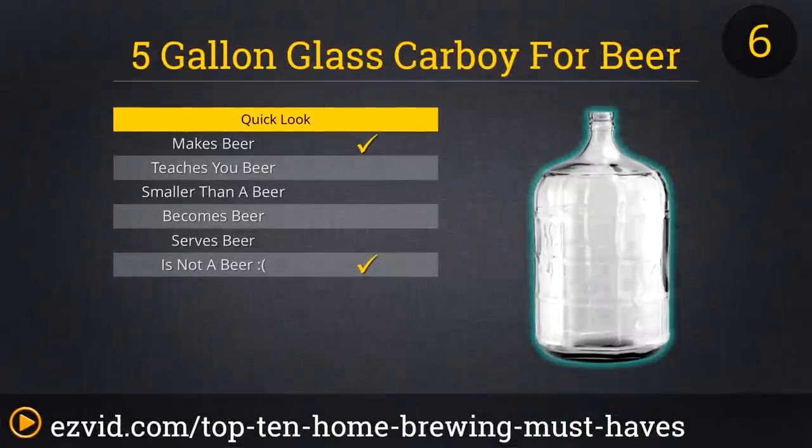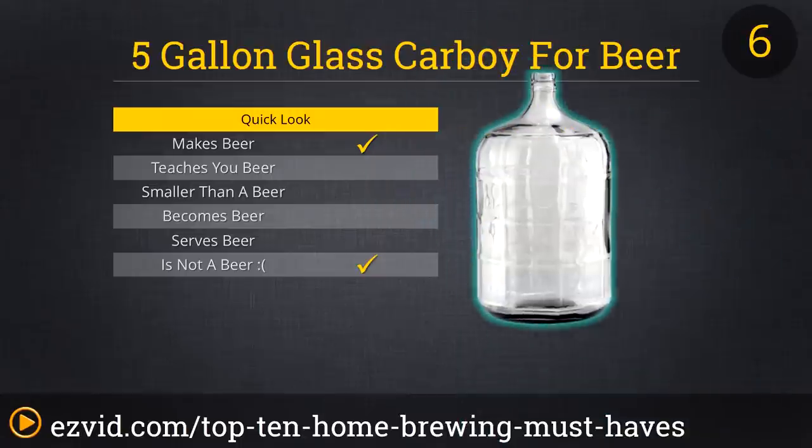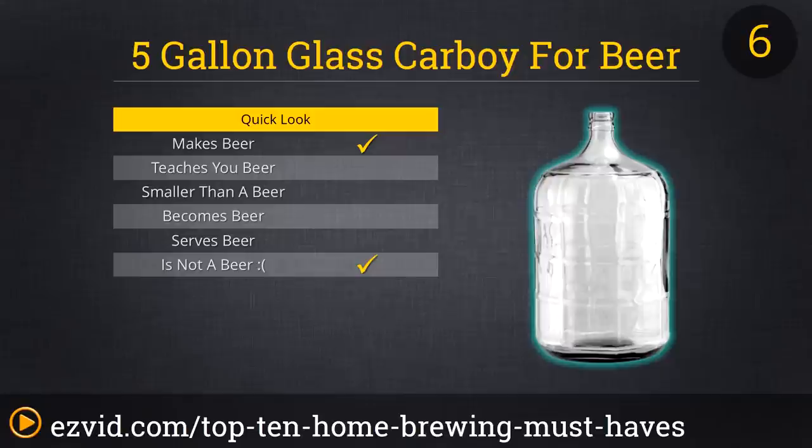So you're getting pretty serious about brewing? Not without a 5-gallon glass carboy. This humble, yet heavy, oversized bottle is critical to making a great batch of homebrewed beer. Your carboy can act as either a primary or secondary fermenter, and is ideal for brews like Lambics or Imperials that require a long fermentation. Unlike some plastic fermenters, glass will never impact the flavor of a brew, as long as you clean it properly.